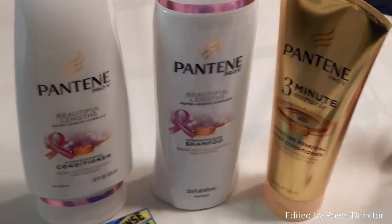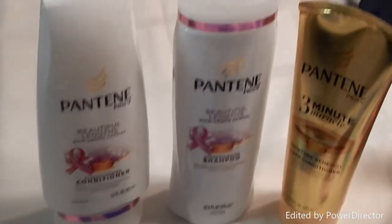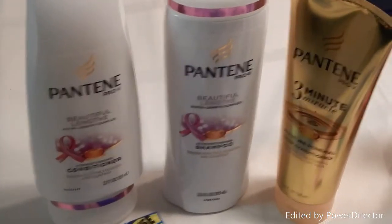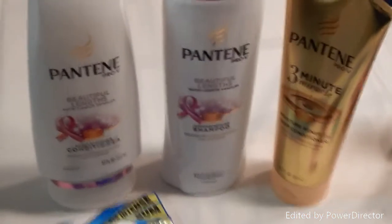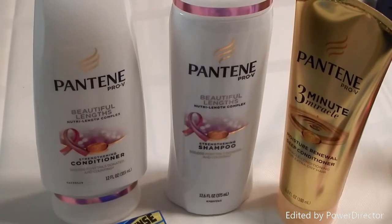Hey guys, Thrifty Mickey here and I've got a quick CVS haul for you this week. I did three different transactions and I had started with five dollars in Extra Care Bucks.